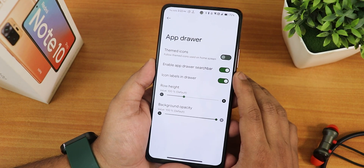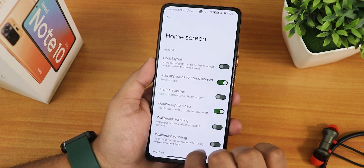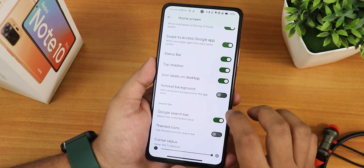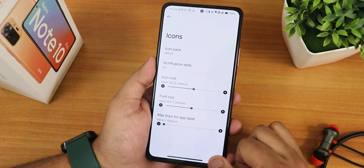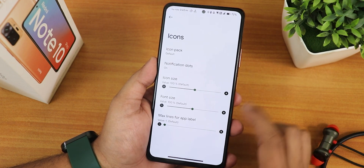We have icon labels in the drawer, row height, and background opacity customization. In the home screen settings we have double tap to sleep anywhere on the home screen and a lot more customization. In the icons section we have icon pack customization and notification dots, icon size, font size, and extra customizations with max lines for app label.